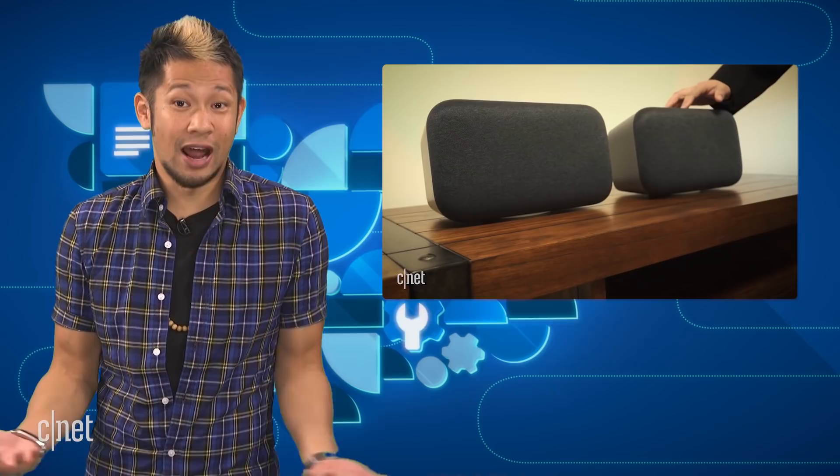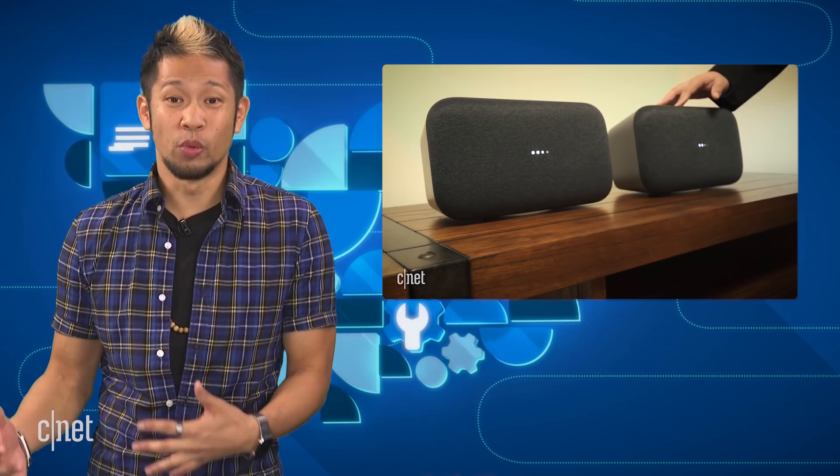And I know what you're all thinking — $399 is a lot. And you're right, it's not for everyone, but there are people who are going to get this, and it's a more versatile and smarter speaker with big sound. So we'll just have to see how it stacks up to the competition over time.